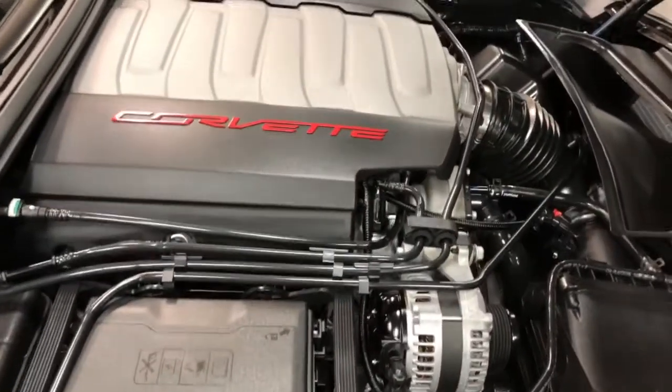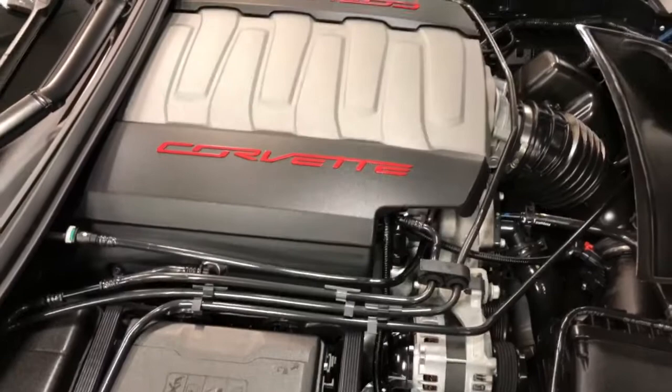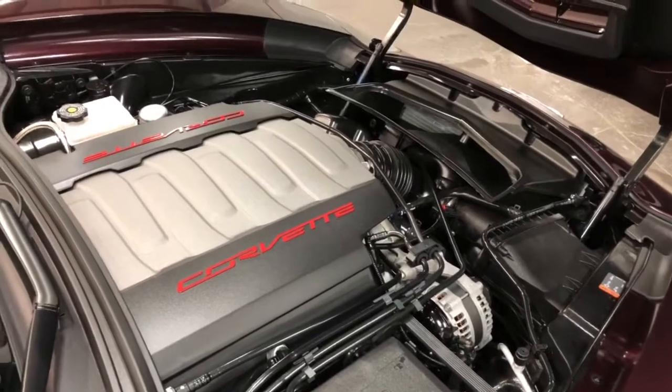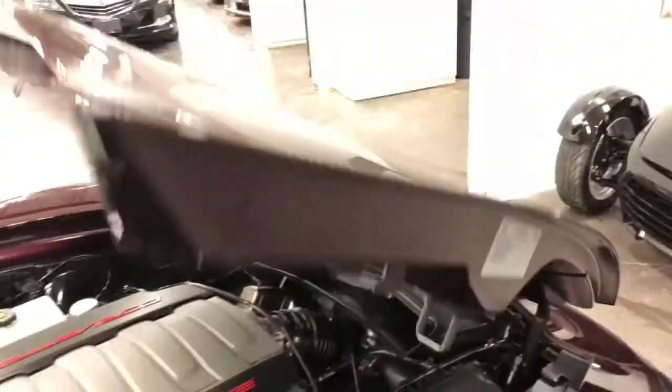Under the hood, everything looking awesome. 460 horsepower, 465 foot-pounds of torque at 4,600 RPMs, mated to an eight-speed automatic transmission. It's got the dry sump for the oil. The pad looks perfectly clean as you can see.